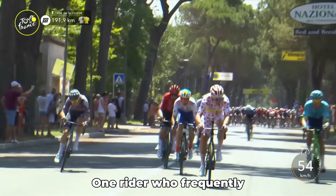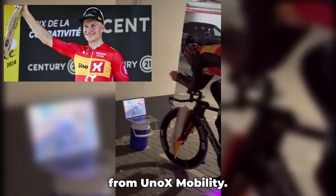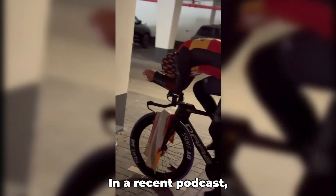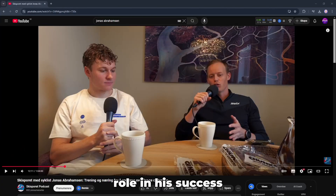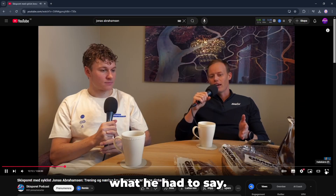One rider who frequently uses heat training is the powerhouse Jonas Abrahamsen from UNOX Mobility. In a recent podcast, he revealed that heat training played a key role in his success at this year's Tour de France. Let's take a look at what he had to say.